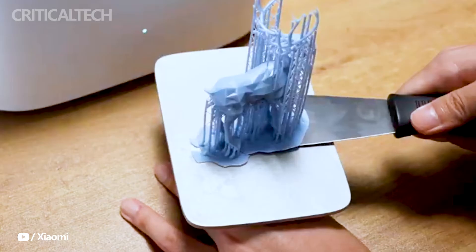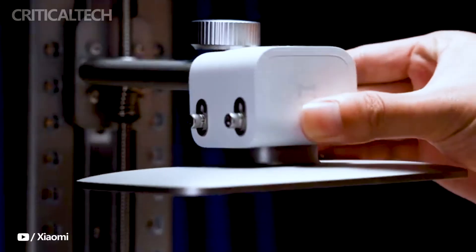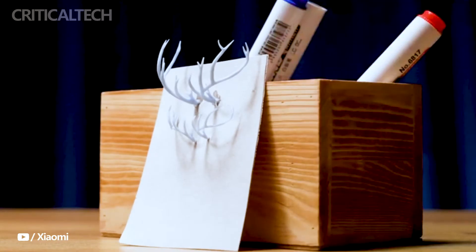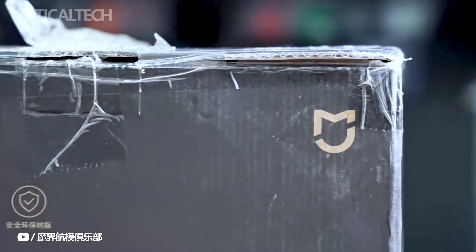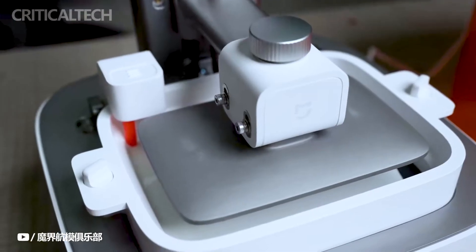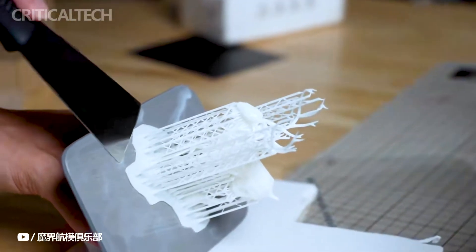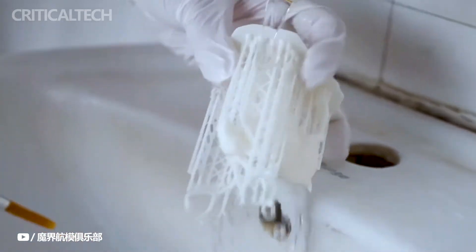Xiaomi has incorporated a professional-grade intelligent consumable management system into the Mijia 3D printer. This system features an independent material cartridge compartment with automatic feeding and returning capabilities. It eliminates the need for users to manually handle liquid consumables, streamlining the 3D printing process.